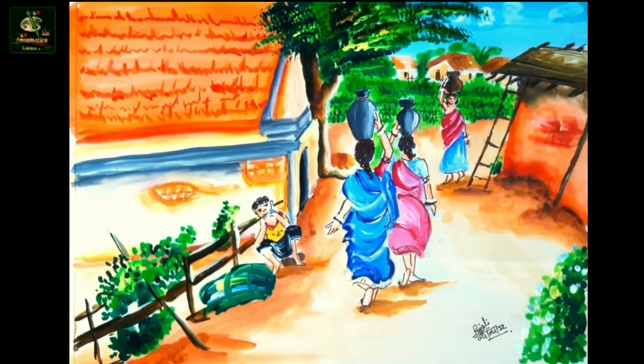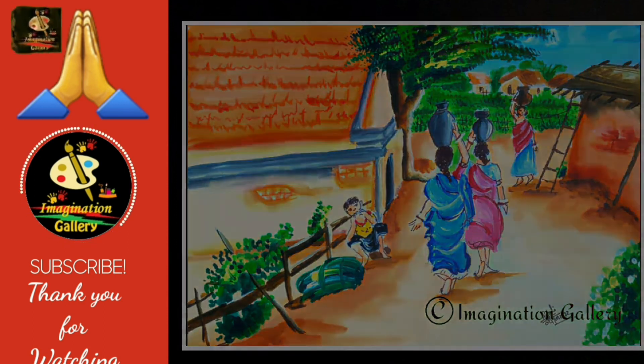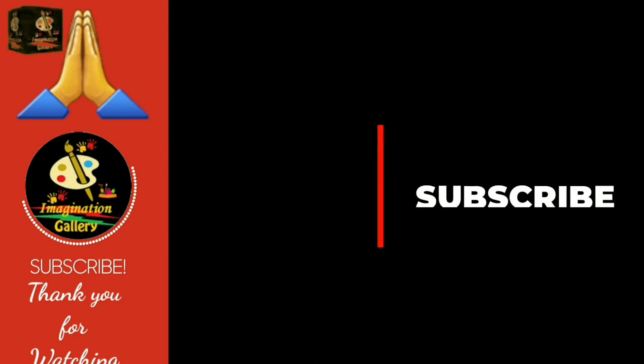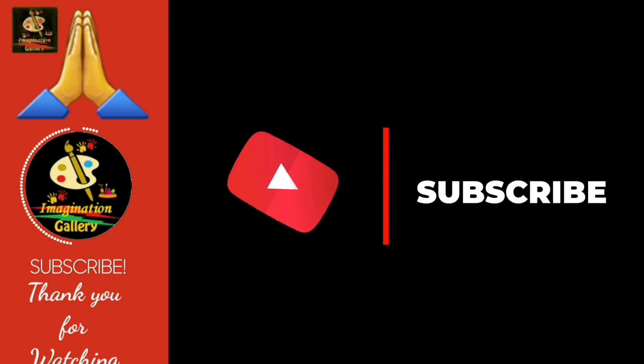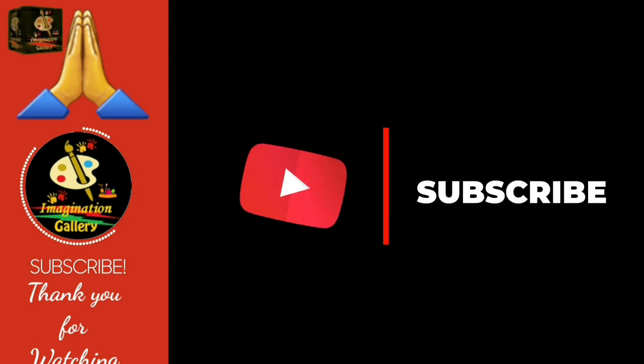Send your feedback and suggestions about our drawing session and do not hesitate to write in the comment box. If you like our drawing session and want to know about different paintings and the story behind them, do not forget to subscribe to our channel. Here is wishing you an amazing weekend — stay safe and take care of yourself. Bye for now.